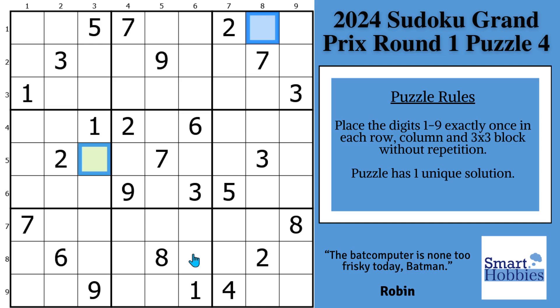The dynamic duo, just like Batman and Robin — I will show you two strategies that will help you solve the colored cells and defeat this puzzle for the 2024 Sudoku Grand Prix. Click below if you want to give this puzzle a go. With that, it's solving time.